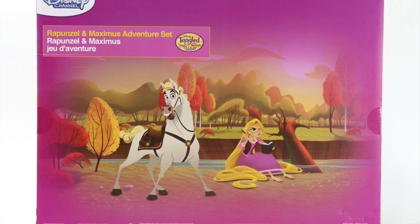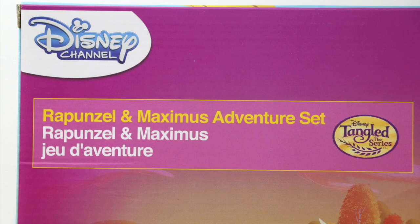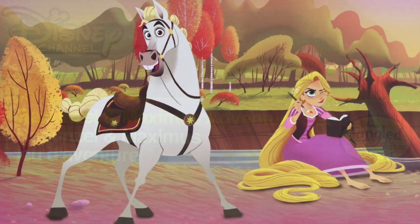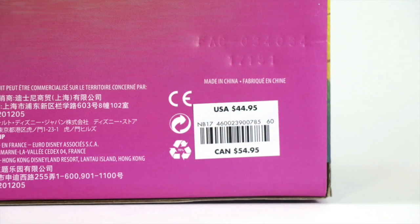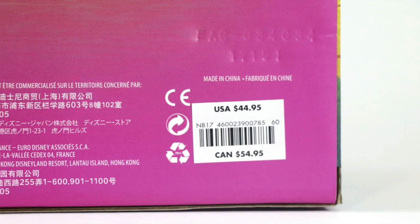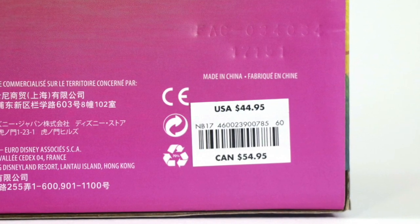The back of the box is where the main improvement is seen, which now not only contains the Disney Channel logo and the same banner seen on the front of the box, but now also has the beautiful artwork of Rapunzel and Maximus. This doll set retailed at $44.95 US dollars and $54.95 Canadian dollars. Let's go ahead and get all of them out of the box.